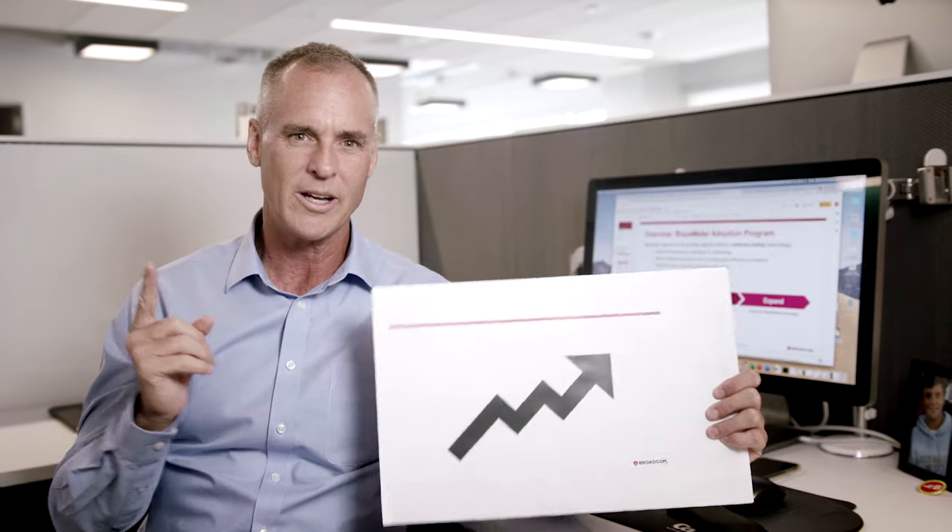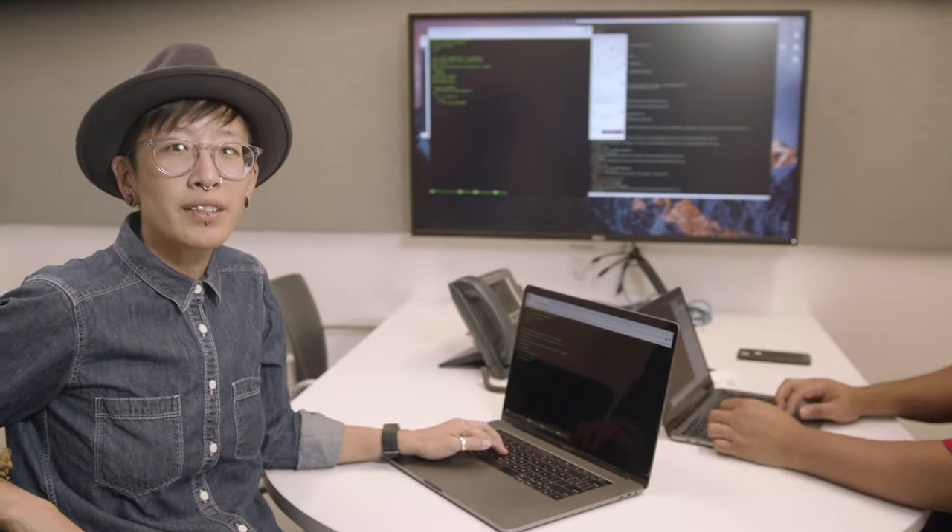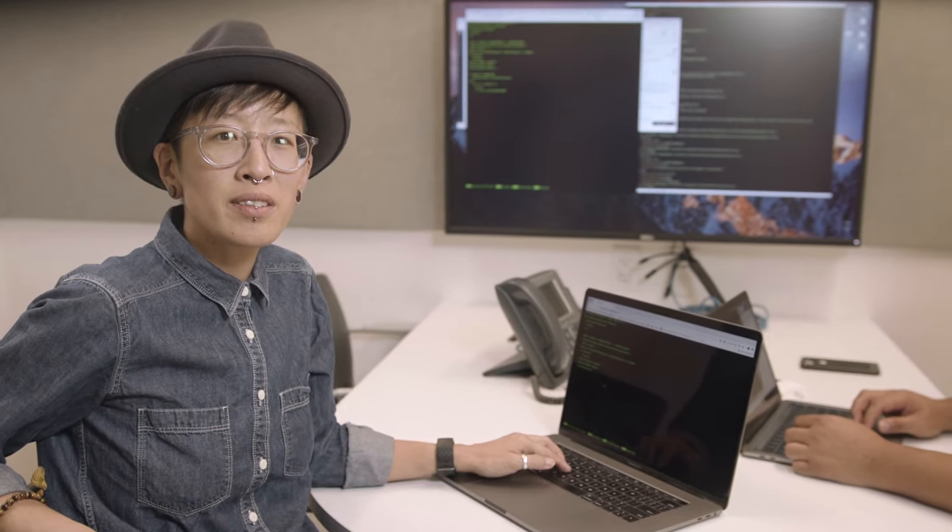Agile, DevOps, continuous delivery — a lot of progress has been made in these areas and many companies are able to develop and deploy faster than ever before. But quality is still a challenge. Traditional QA practices simply cannot keep up with the speed of business. And a bad release will cause bad customer experiences and this will hurt your brand.